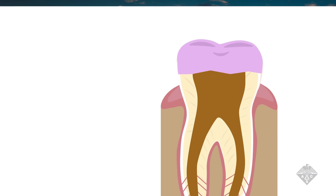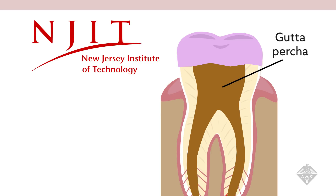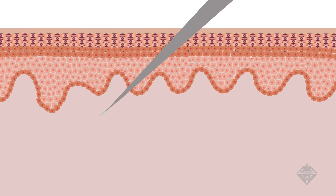Vivek Kumar and Peter Wynn from the New Jersey Institute of Technology sought to develop a material that could be injected in place of the gutta percha. Their quest began with peptides that self-assemble into a gel when injected under the skin of rats and mice.